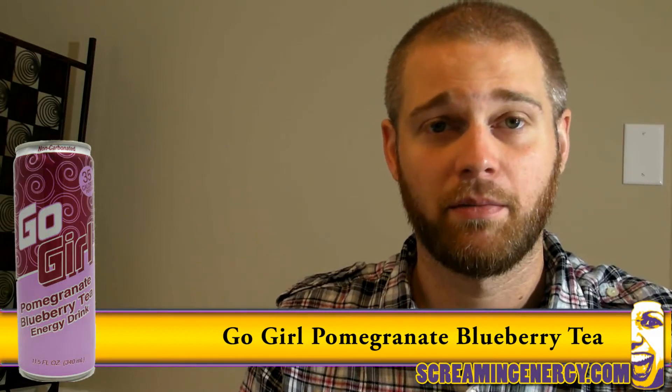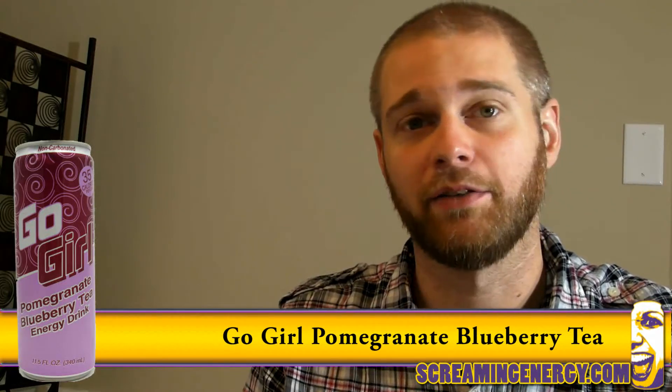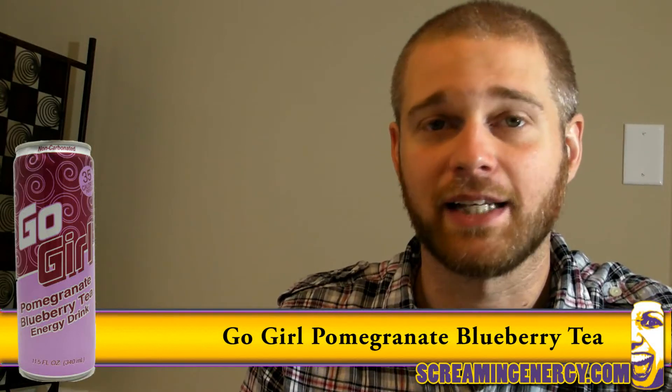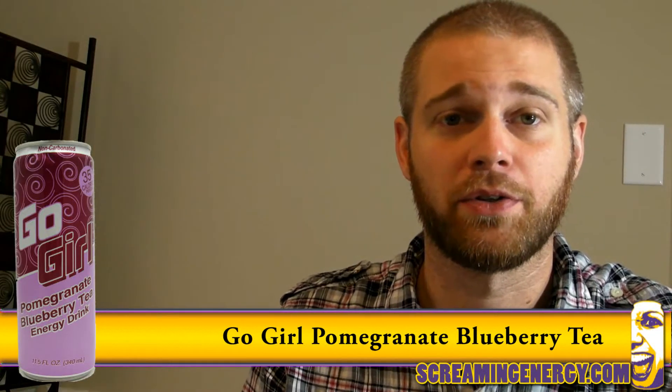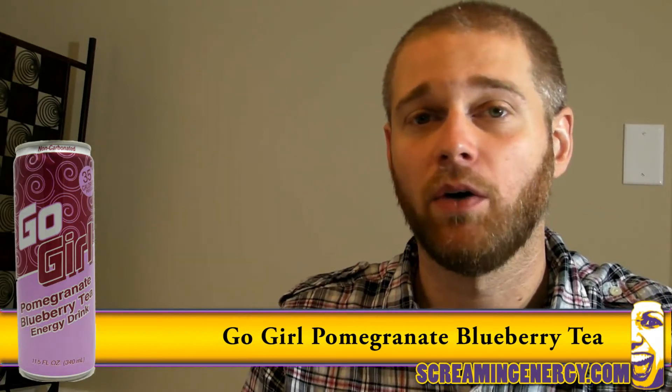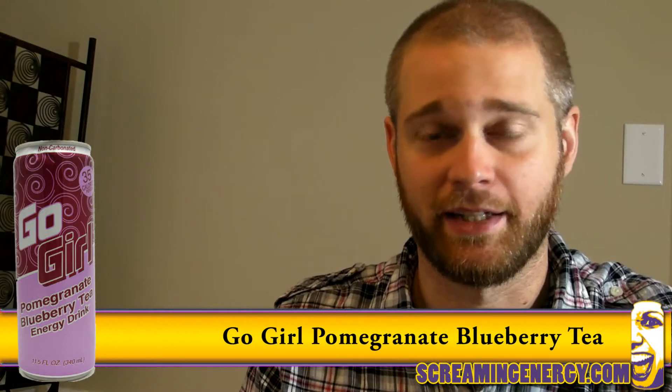Many companies, particularly B8 Fusion, have really dropped the ball on fruit teas. It either comes out tasting like watered-down fruit juice, with tea leaf pulp in the case of B8, or a nasty cough medicine concoction.